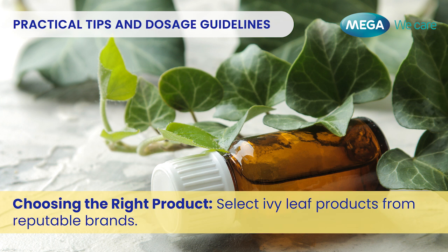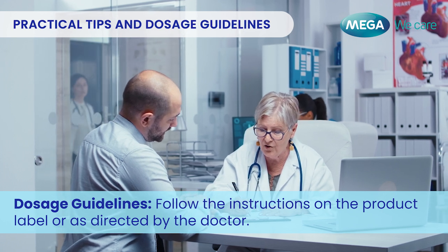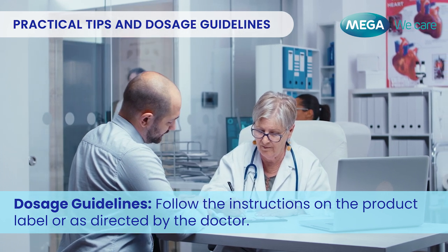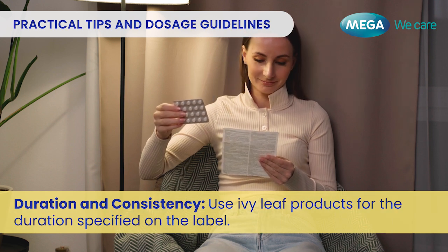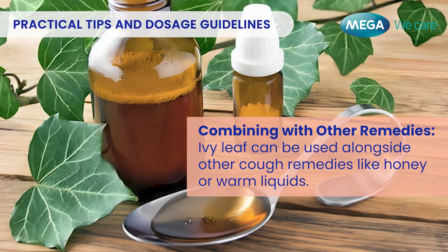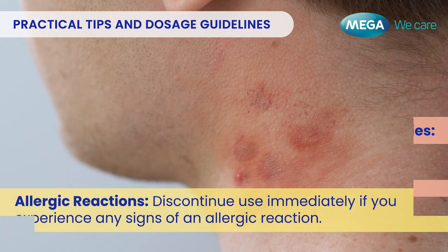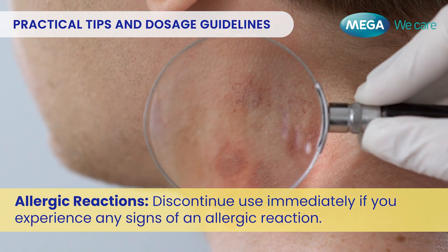It's important to follow practical tips and adhere to proper dosage guidelines. When choosing the right product, select Ivy Leaf products from reputable brands. For dosage, follow the instructions on the product label or as directed by your doctor. Use Ivy Leaf products for the durations specified on the label, and store in a cool, dry place away from direct sunlight. Ivy Leaf can also be used alongside other cough remedies like honey or warm liquids. Discontinue use immediately if you experience any signs of an allergic reaction.